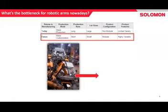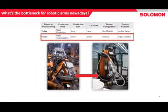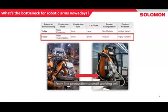But in the future, we expect more customization, more highly variable product features, and smaller lot sizes. We expect to go from a line production to a small working cell with a lower amount of robots. Those robots have to be able to react to changing working environments and to a changing work object.